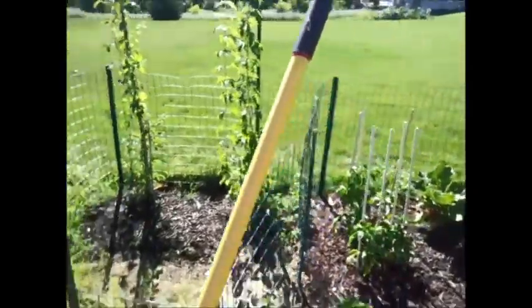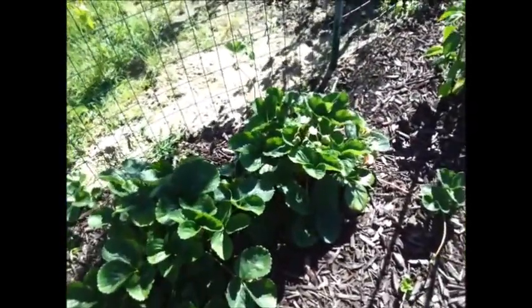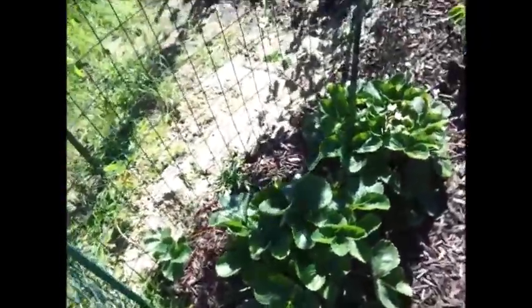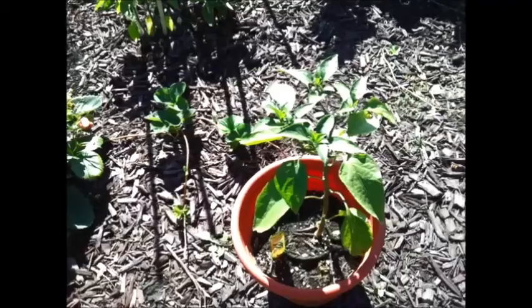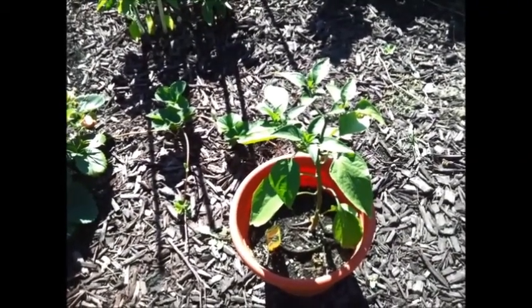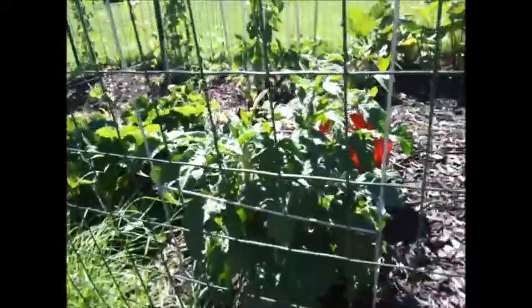Let's move over to the strawberry plants. They're doing real well — we've already eaten three or four strawberries off this, but I've noticed a few more have been nibbled on, so it looks like maybe some rabbits are getting through. There are my jalapeños — I've already pulled a couple off, chopped them up, and put them in some eggs and it was really good.